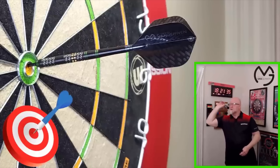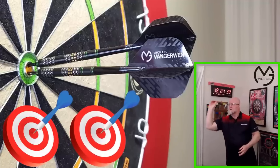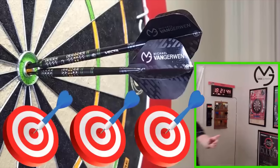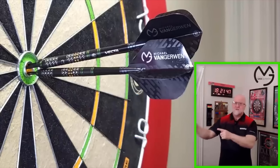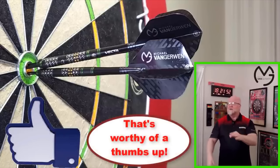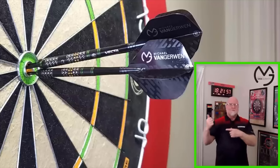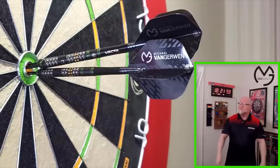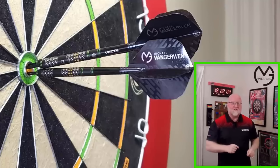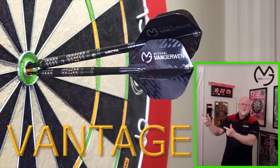That's a practice board by the way. No way — are you absolutely kidding me?! That's the first time I've ever done that in my life on a practice board — all three in the bullseye on video! Wow, unreal. Yeah, first time I've ever done that. Holy crap. All right, so now that I'm sidetracked — we've got the One More MVG Design Vantage darts review and it begins right now.